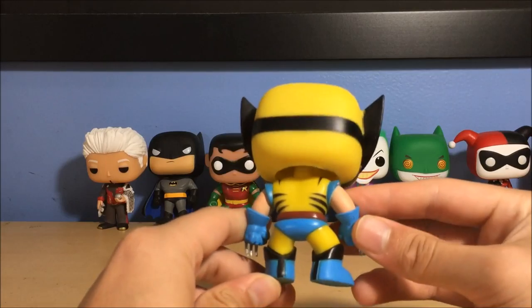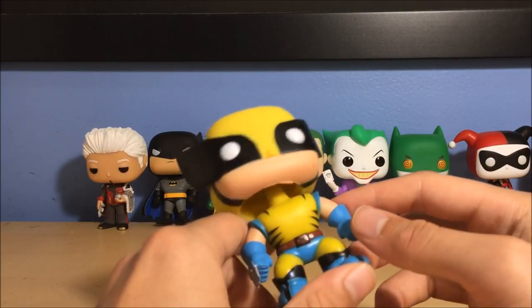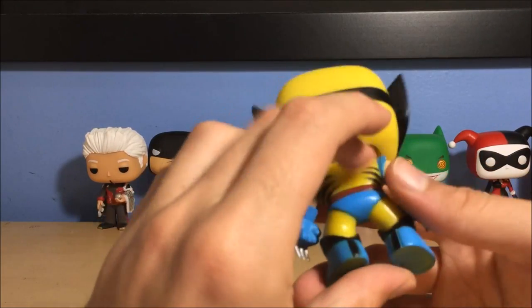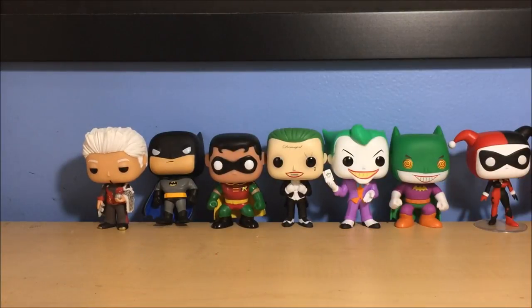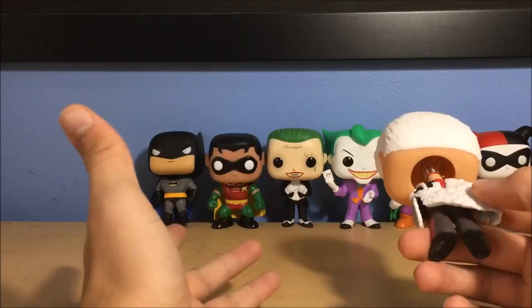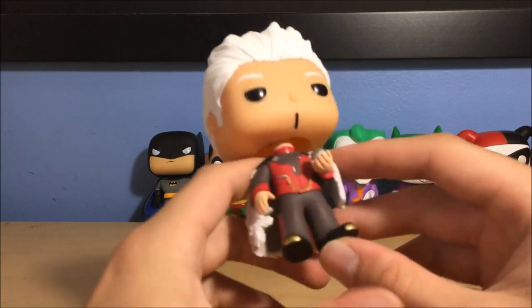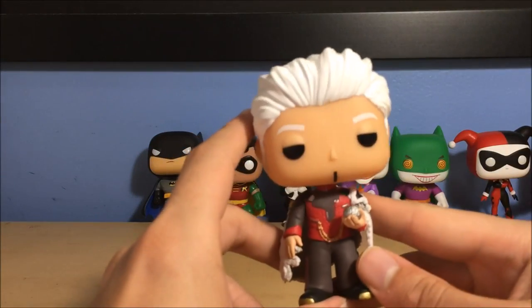Next is Wolverine from X-Men — not from any movie, as he's never worn this outfit in the films, though they showed it in an alternate ending of The Wolverine. He's got his claws out, yellow and blue with black costume. Great character, one of my favorite comic characters ever. I can't say no to this. I can't wait to see Logan — I'm seeing it Thursday at 7 PM, so in six days. I'm extremely excited. Jeremy Jahns gave it an 'Awe-tacular' so I've only heard great things.